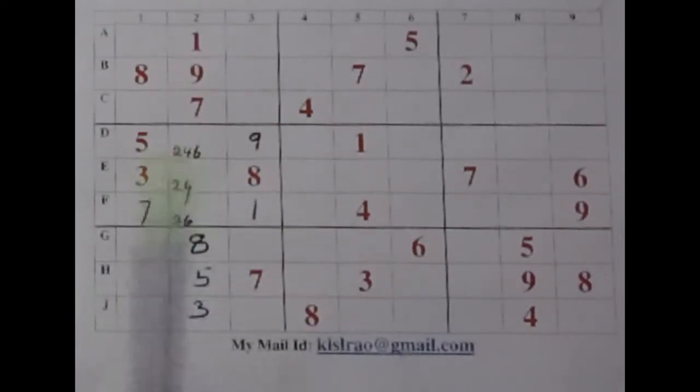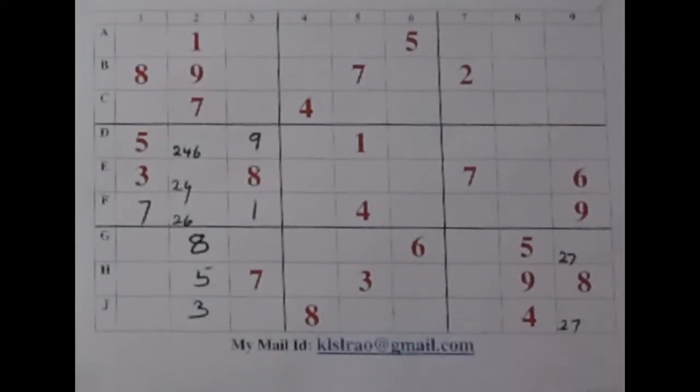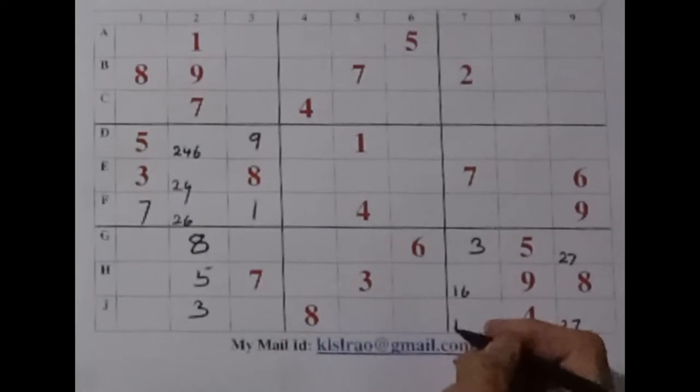Now let us leave these two boxes for the time being and come to the next Sudoku wall here. We have this 2 and 7 here. These two numbers cannot be repeated here. So for these two numbers, these two cells are a must — they become a pair: 2 and 7. Now, what about these three cells? We need 1, 3 and 6. We have a 3 here and a 3 there — that means this is our 3 here. And these two cells are for 1 and 6. Let us mark them as 1 and 6.